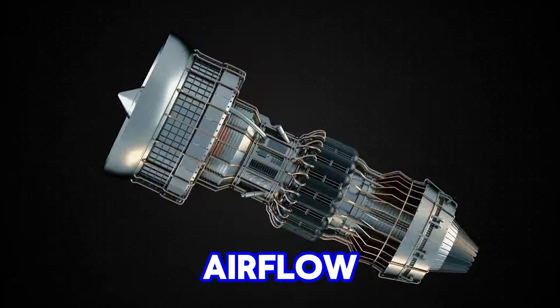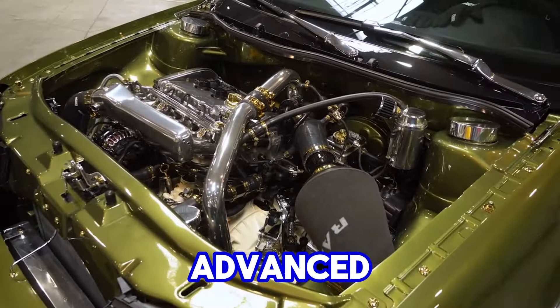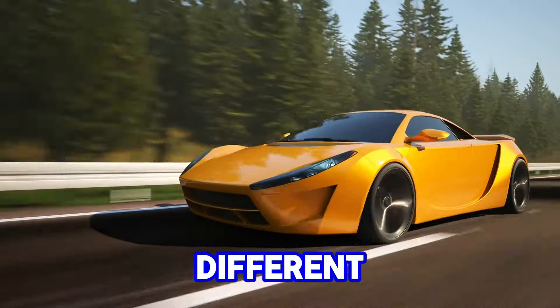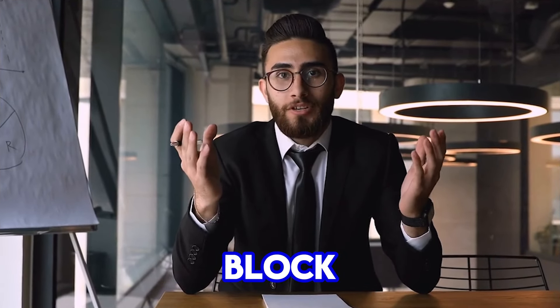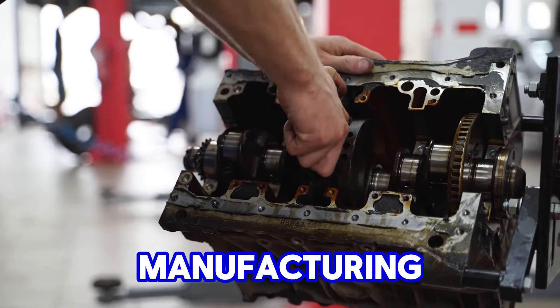The engine featured improved airflow designs for better combustion efficiency, and some models included advanced systems like variable valve timing (VVT), which optimized engine performance across different RPM ranges by adjusting valve timing in real-time. Despite these modern upgrades, Chevy maintained the core architecture of the small-block, such as its pushrod design and bore spacing, allowing for continuity in parts compatibility and manufacturing.